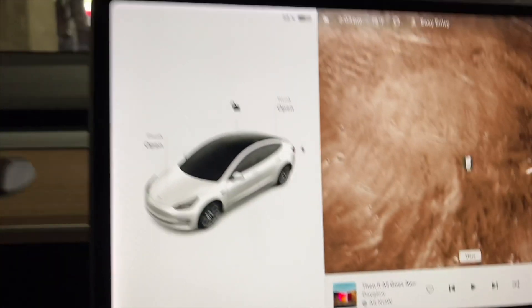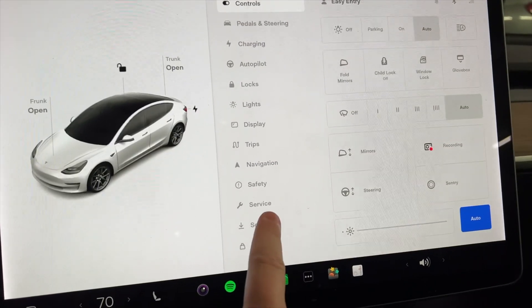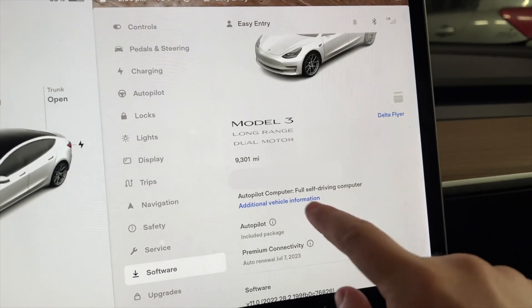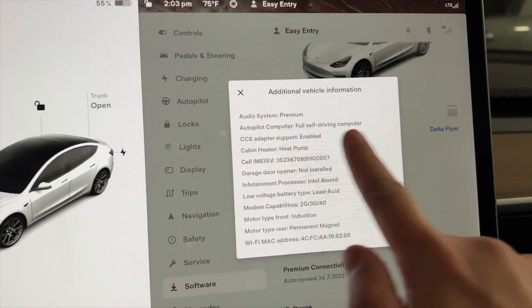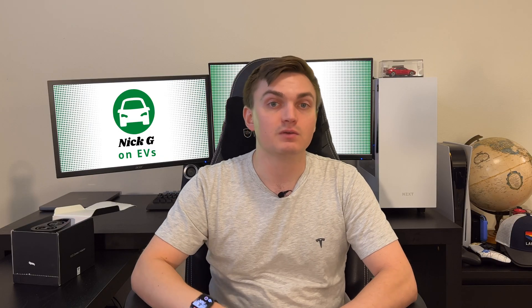Currently, to check and see if your car is compatible with the CCS adapter, you go into the software screen from the quick controls, and then you click the little option to get more information about your vehicle. There in the pop-up window, there should be a line item for CCS adapter compatibility, and it should say enabled if you're able to use the CCS Type 1 adapter with your Tesla.